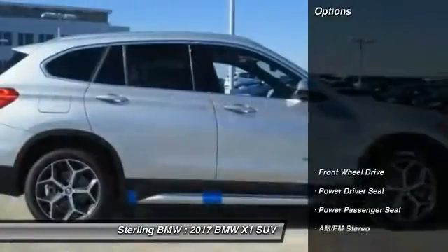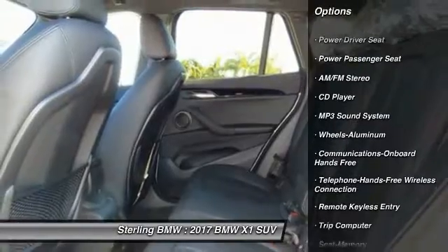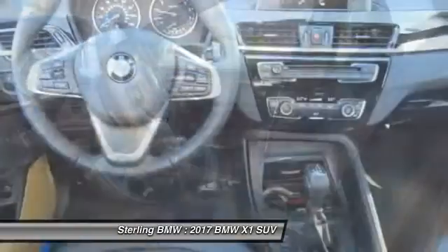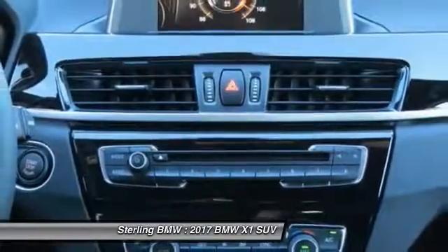Here are some of this vehicle's great options: power passenger seat, traction control, anti-lock braking system, Bluetooth wireless data link for hands-free phone, air conditioning, power steering, cruise control, aluminum wheels, floor mats, climate control, multi-zone.